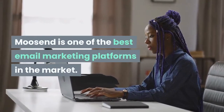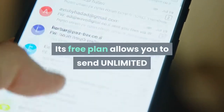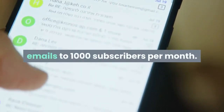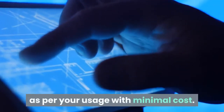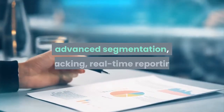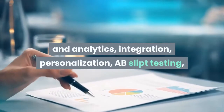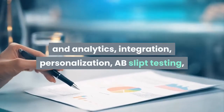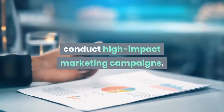Moosend is one of the best email marketing platforms in the market. Its free plan allows you to send unlimited emails to 1,000 subscribers per month. You can upgrade to different plans as per your usage with minimal cost. Moosend's features like marketing automation, advanced segmentation, tracking, real-time reporting and analytics, integration, personalization, A/B split testing, landing pages, etc. can be used to conduct high-impact marketing campaigns.